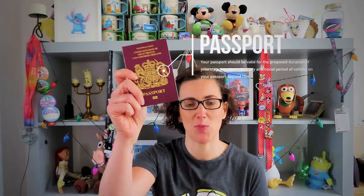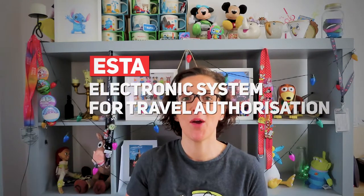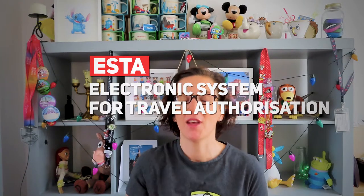So the biggest one you need is a valid passport — a valid passport for whatever country you're from, and it has to be valid to travel to the United States. With that you will need an ESTA. If you don't know what an ESTA is, we'll leave a link down below. Don't go through one of these different companies that offer to do it for you — do it all for yourself and do it online. So that's your ESTA.